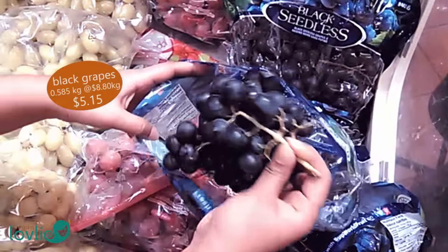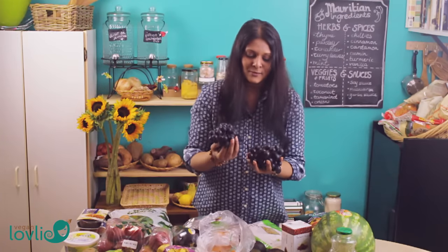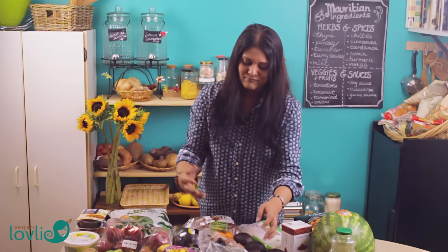I got some grapes this time. We don't always get the same fruits when we go to the store — depending on what's on sale or what we want to eat for the week, we vary the fruits we get for every grocery shopping trip.